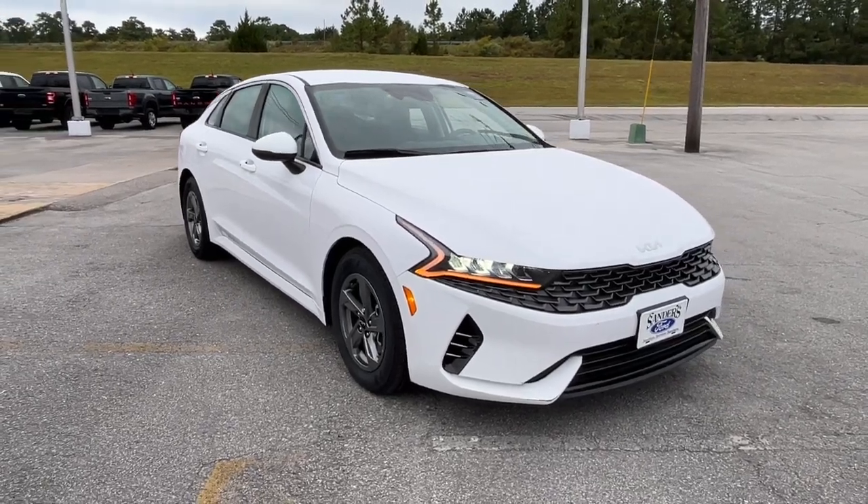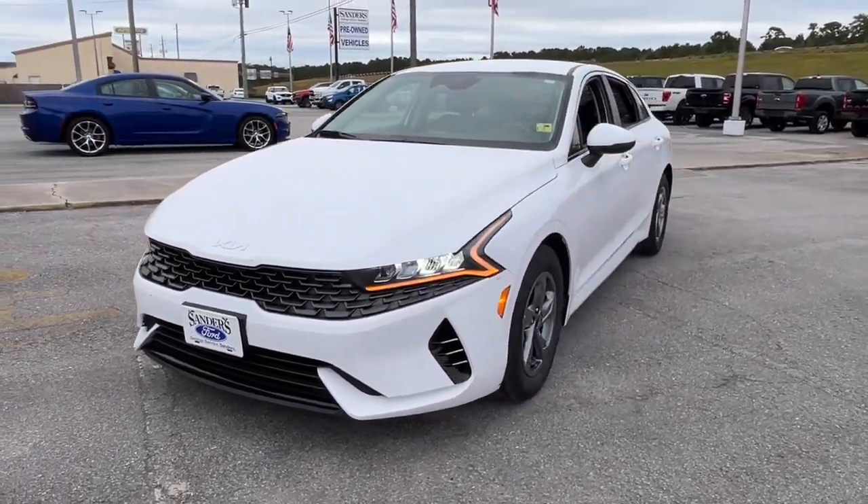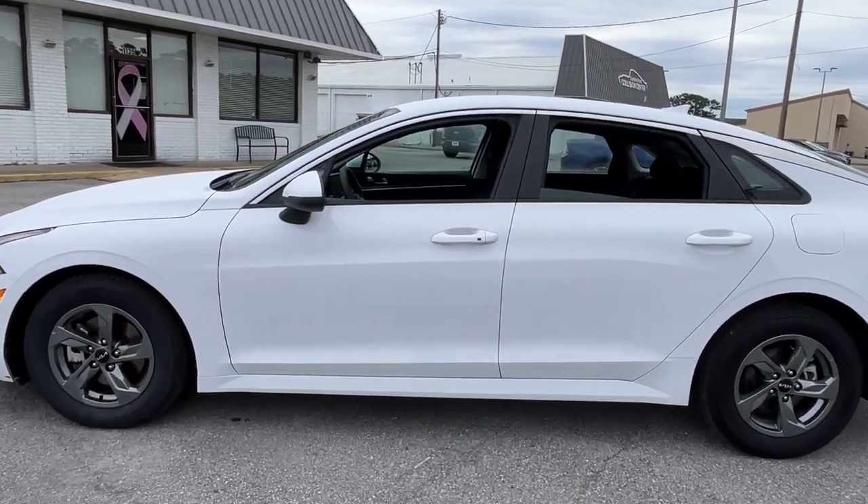This could be the car for you. The 2022 Kia K5. With less than 45,000 miles on the odometer, this vehicle provides excellent value.